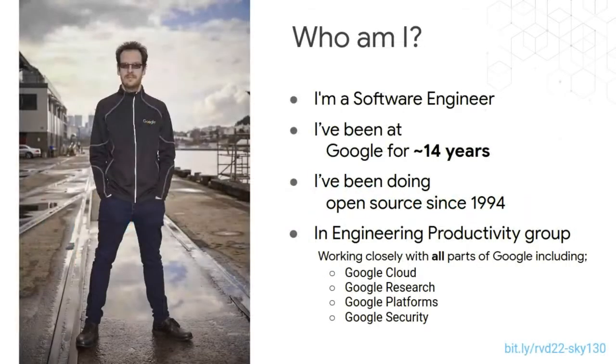Who am I? I'm a software engineer at heart. I've been here at Google for 14 years and I've been doing open source since 1994. I'm part of a group at Google that focuses on engineering productivity — we don't build products ourselves, we help the rest of Google be more efficient in developing products. I work with pretty much all other parts of Google including Google Cloud, Google Research, Google Platforms, Google Security, and partners at Alphabet like Wing and Waymo.